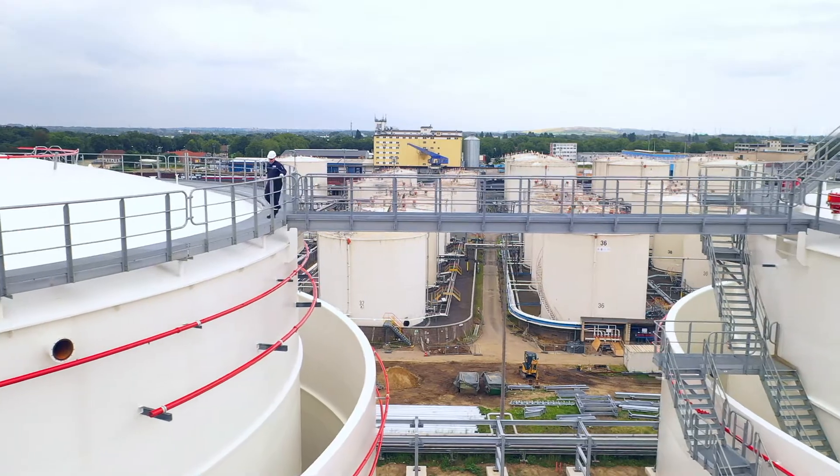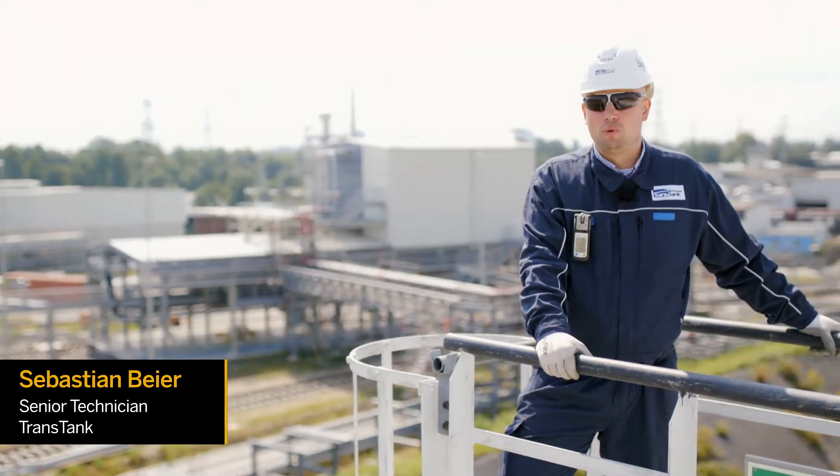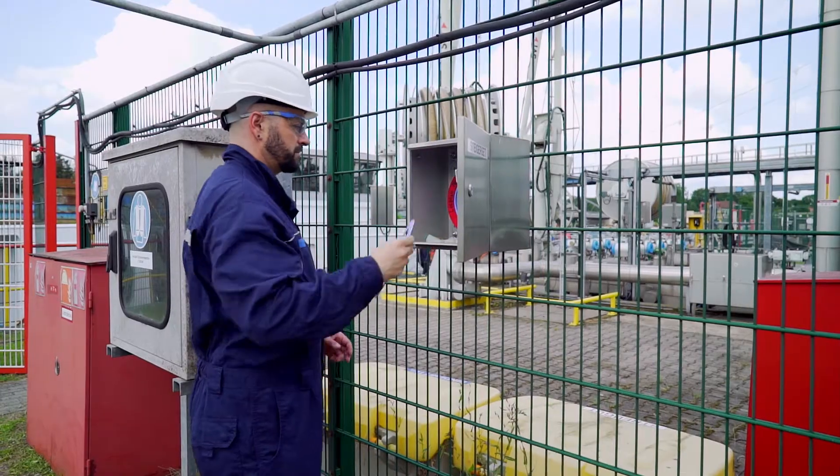If you look at this location, we are talking about several thousand pieces of equipment that have to be maintained, serviced and checked. You can well imagine the effort is very, very time-consuming.